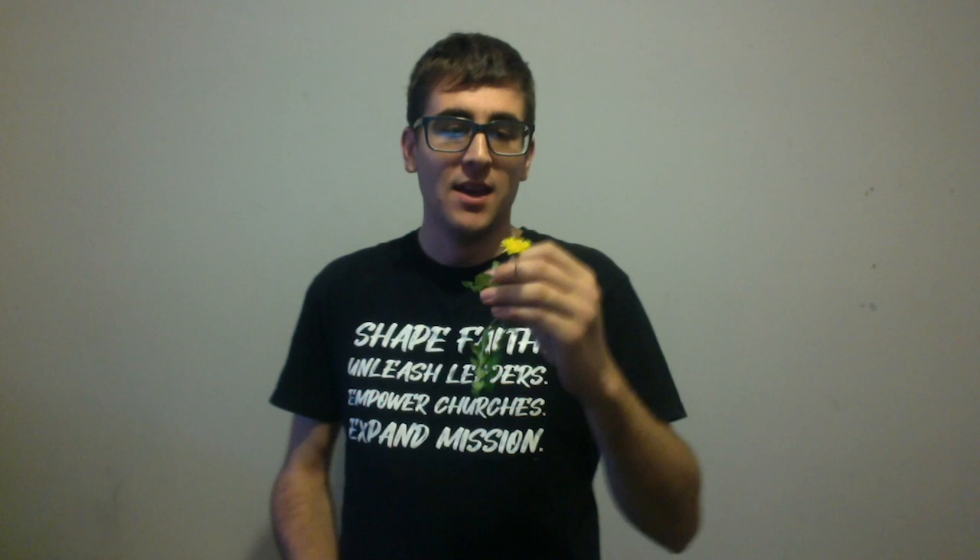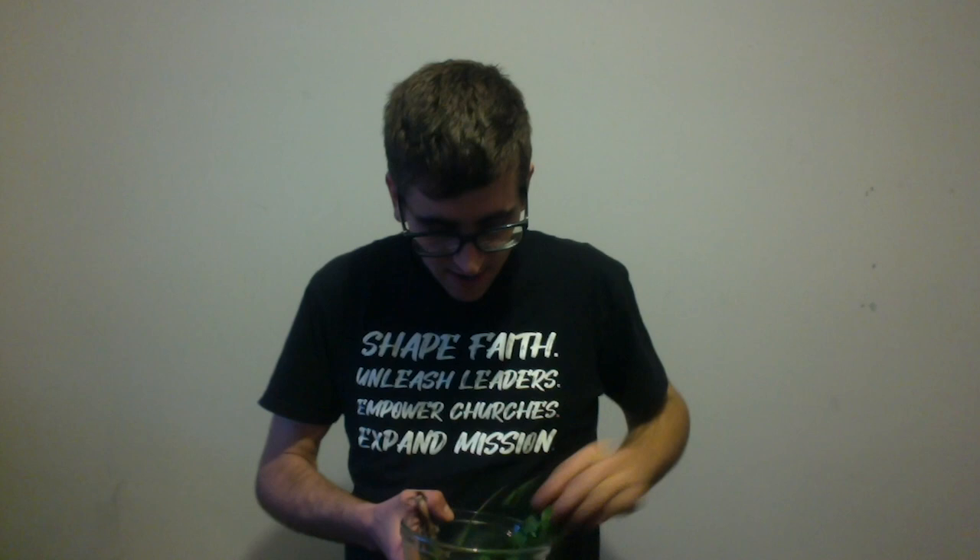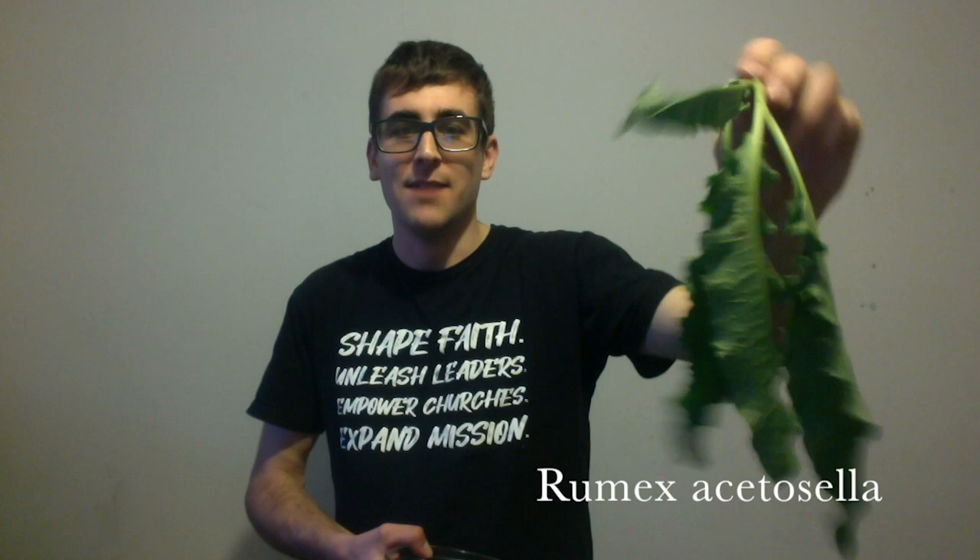Ribwort is widely regarded as one of the most medicinal plants on the planet. Next I have the good old dandelion. As we learnt earlier, they can be used as a salad herb. Every single part of this plant is edible. Next I have some sorrel. So this is sheep sorrel. The image I showed you earlier was wood sorrel.